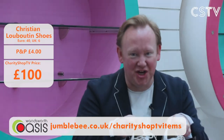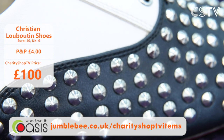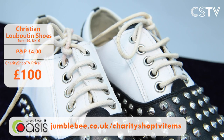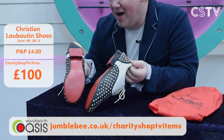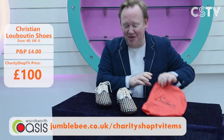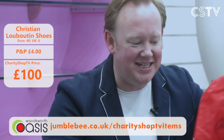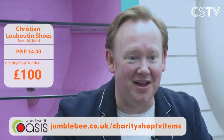Click your heels three times — Christian Louboutin shoes. This is the type of stuff that comes into Wandsworth Oasis from South West London. Size six, look at those studs — they are beautiful, and expensive. But here on Charity Shop TV, only £100. They've got the iconic red soles and come with their bag. Just think what you could do with these on your feet. Christian Louboutin, £100.